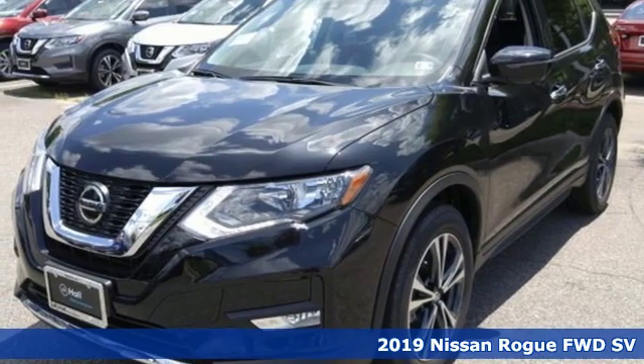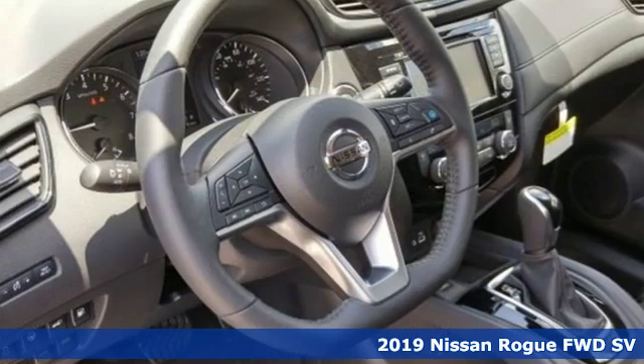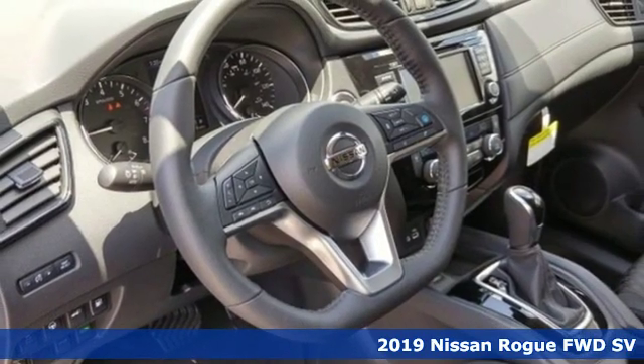It's a new 2019 Nissan Rogue. It's everything you need for your family, all in one good-looking package.